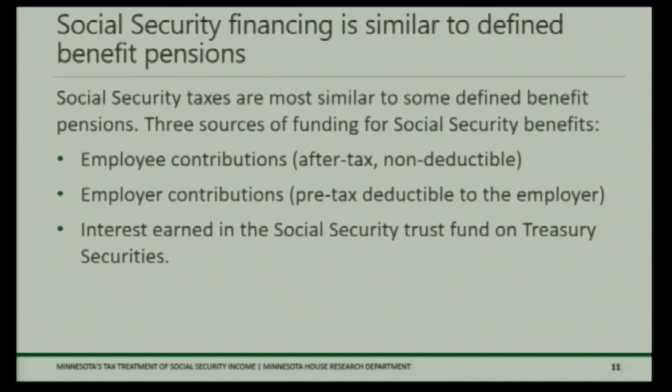Social Security has three sources of financing. Employee contributions are made after tax — you can't deduct the FICA taxes withheld for Social Security. Employer contributions are pre-tax and deductible to the employer. There's also interest earned on Social Security Trust Fund Treasury securities. For self-employed individuals, this same partially deductible treatment applies: you can deduct 50 percent of payroll taxes paid, because you're paying both the employer and employee side of the payroll tax.